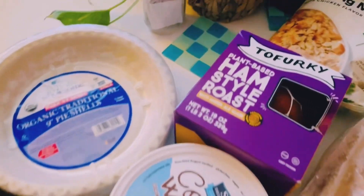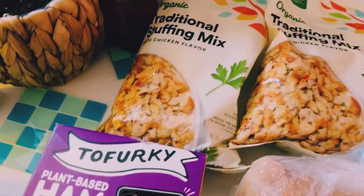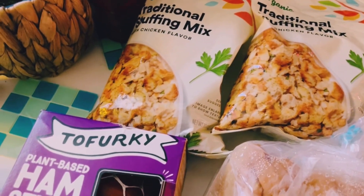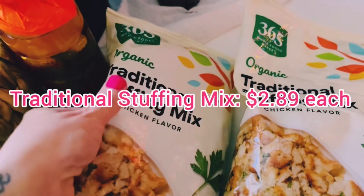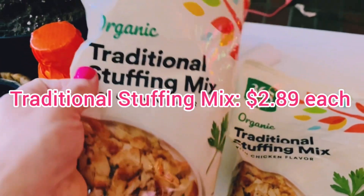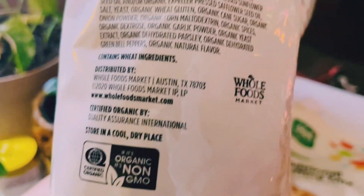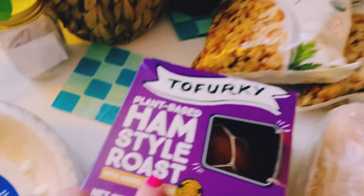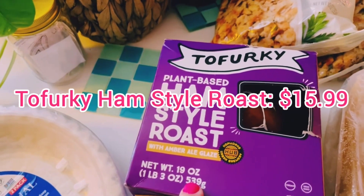So here we have it — this is a super small haul, so it's not going to be a long video. I thought I would share this because I do get this stuff every single year for Thanksgiving. I got this stuffing here — this is the traditional stuffing mix. It is vegan; it says it right on it. I also got this ham-style roast, which I told you I was looking for and actually found.